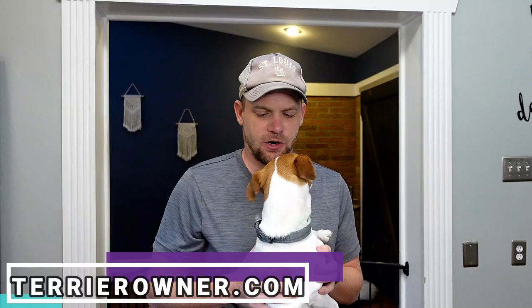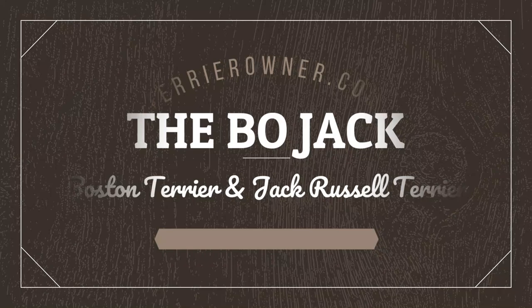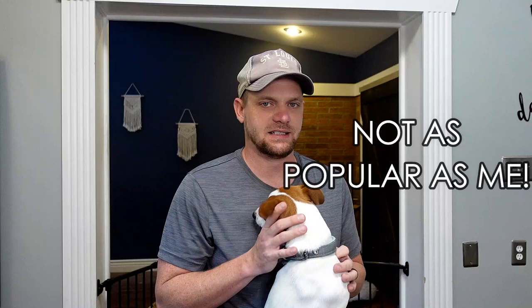Welcome back to the Terrier Owner YouTube channel. We've got Luna out, and today we are doing another one of our videos where we discuss one of the potential mixed breeds of the Jack Russell Terrier. Today we're covering one of the more popular mixed breeds: the Bojack, which is the Boston Terrier mixed with the Jack Russell Terrier.